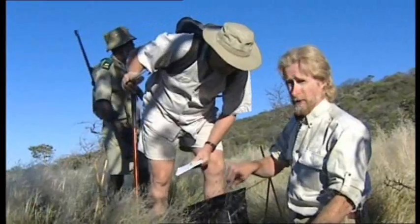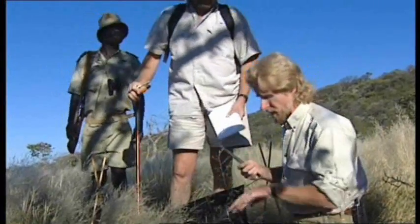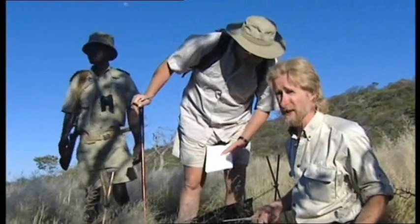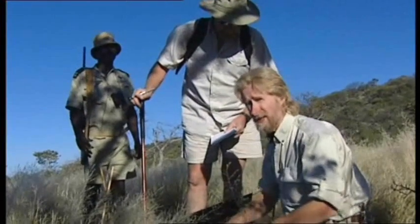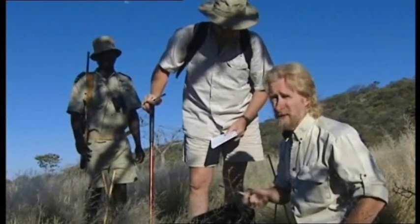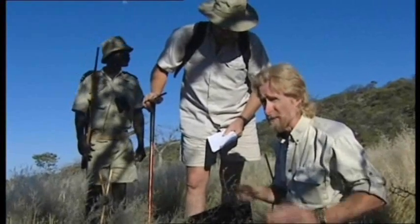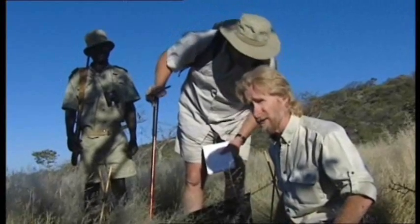I'm checking these pitfall traps — these buckets — to see if anything has fallen in in the night. I'm using forceps because if you just put your hand in, there could be scorpions, there could be centipedes, potentially venomous snakes, and that would be foolish. I just move the vegetation that we've put in here as bedding and the sand to see if anything has fallen in. This being the dry season and also the nights being cold of late, we haven't had a lot of activity on the fence, but you can still get lucky and find lizards and frogs in here.